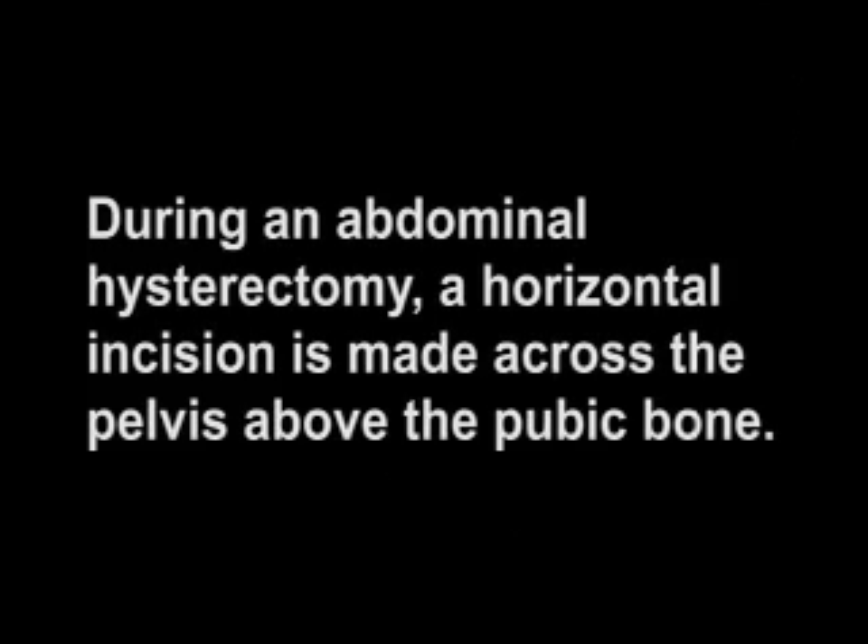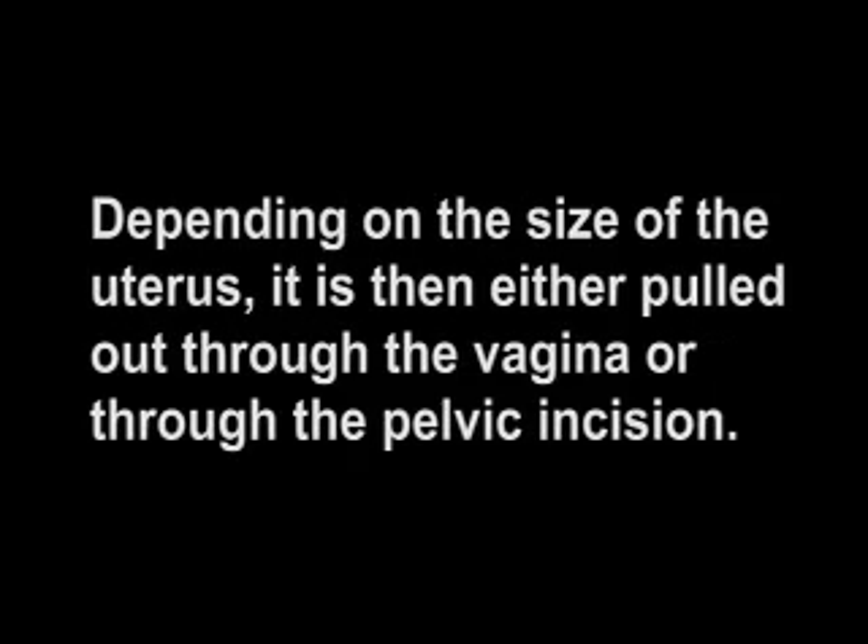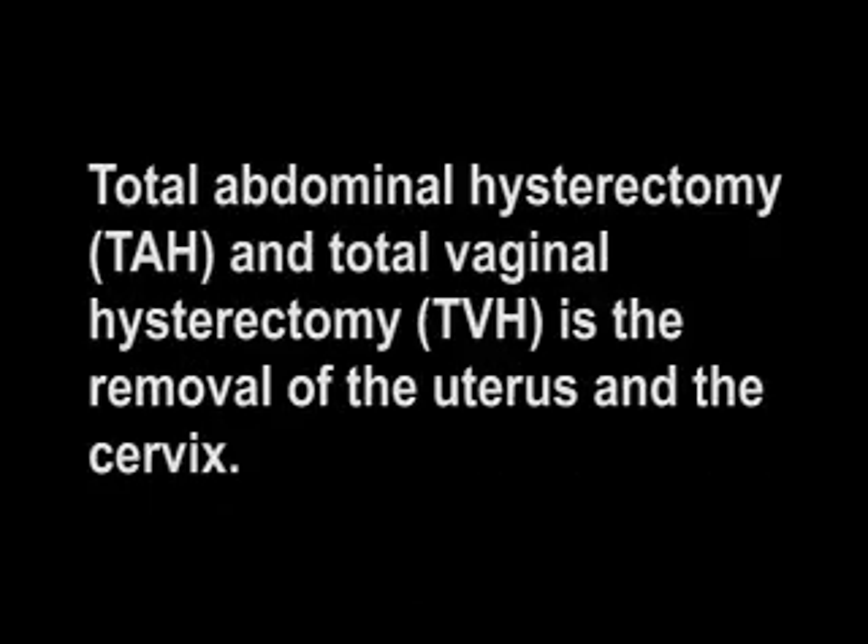During an abdominal hysterectomy, a horizontal incision is made across the pelvis above the pubic bone. Depending on the size of the uterus, it is then either pulled out through the vagina or through the pelvic incision. Total abdominal hysterectomy, TAH, and total vaginal hysterectomy, TVH, is the removal of the uterus and the cervix.